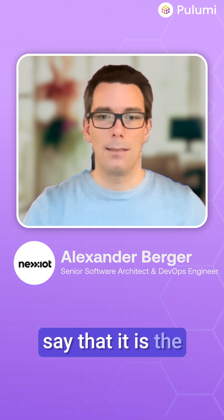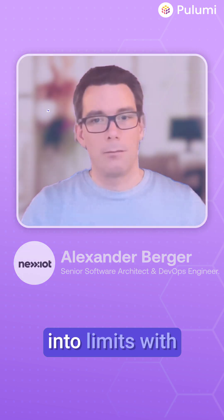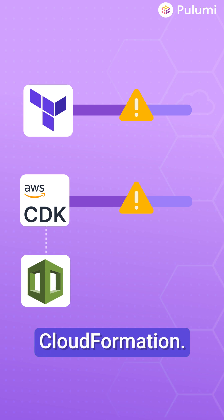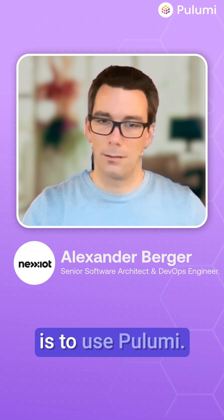I'm quite confident to say that it is the most powerful and versatile tool out there. You will run into limits with Terraform. You will run into limits with CDK, mostly because it's based on CloudFormation. Your biggest chances to not run into troubles and limitations is to use Pulumi.